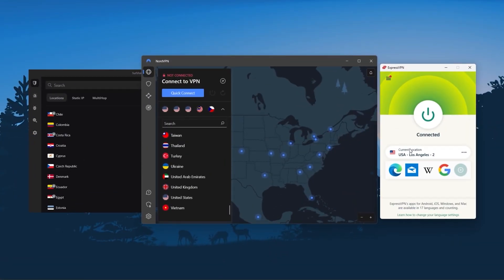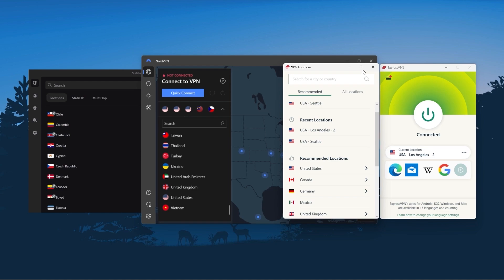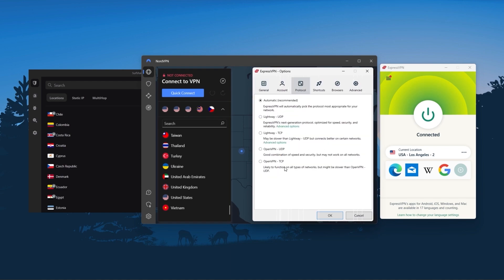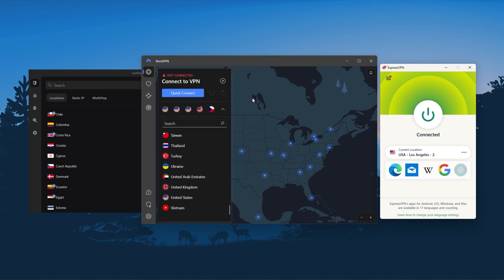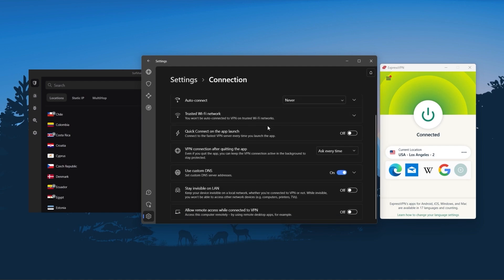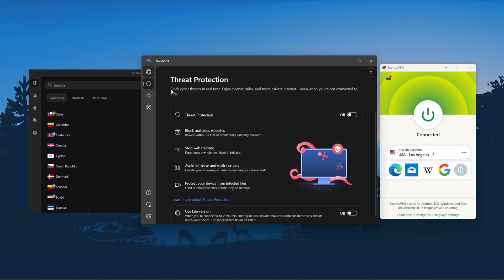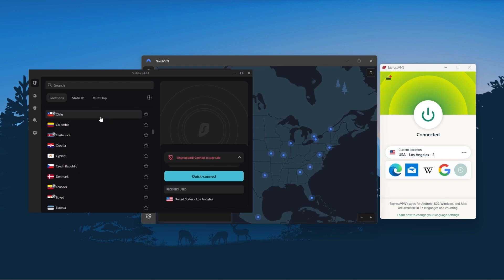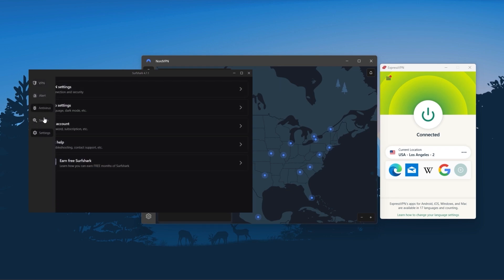To sum it up, these VPNs are definitely the best in the business. ExpressVPN is a premium VPN with a strong emphasis on security and utmost anonymity, perfect for those who are privacy conscious and looking for the best VPN overall. NordVPN is a well-rounded, high-performance VPN that offers a lot of value for money, ideal for those looking for bonus features — such as strong encryption, secure torrenting, and working with streaming services — beyond base VPN functions. And Surfshark is truly the best budget VPN that gets the job done without sacrificing any of the necessary security features you usually get with more expensive VPNs.